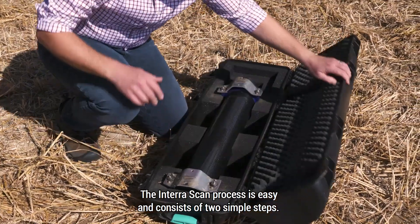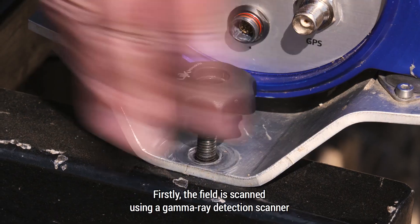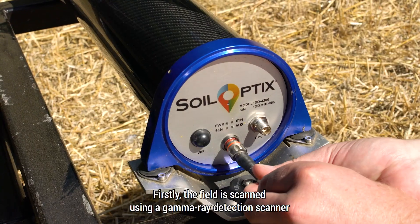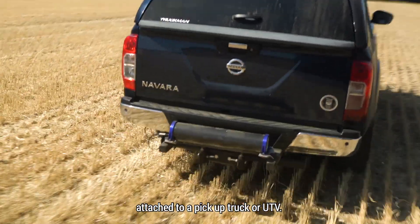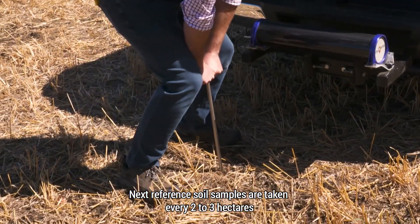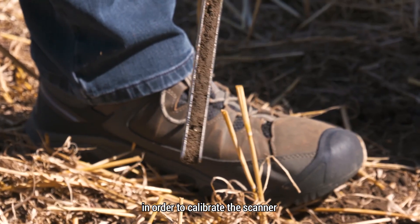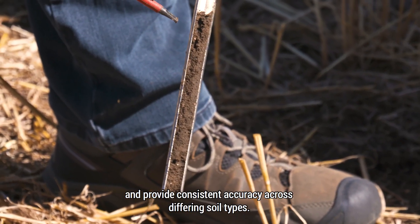The InterraScan process is easy and consists of two simple steps. Firstly, the field is scanned using a gamma ray detection scanner attached to a pickup truck or UTV. Next, reference soil samples are taken every two to three hectares in order to calibrate the scanner and provide consistent accuracy.